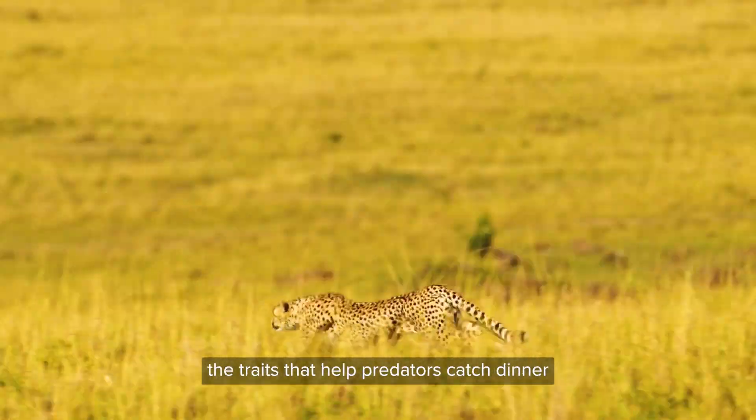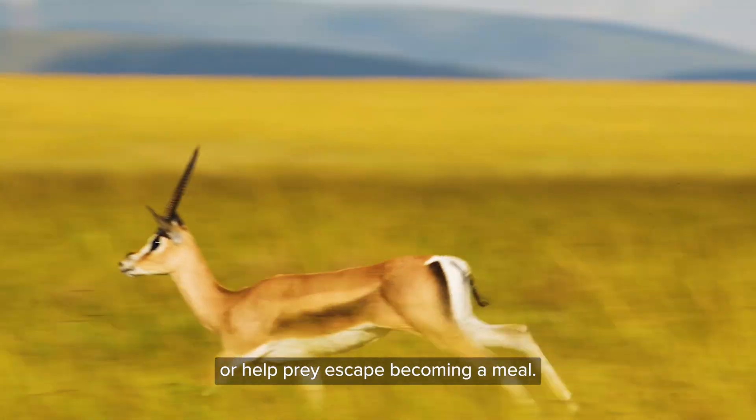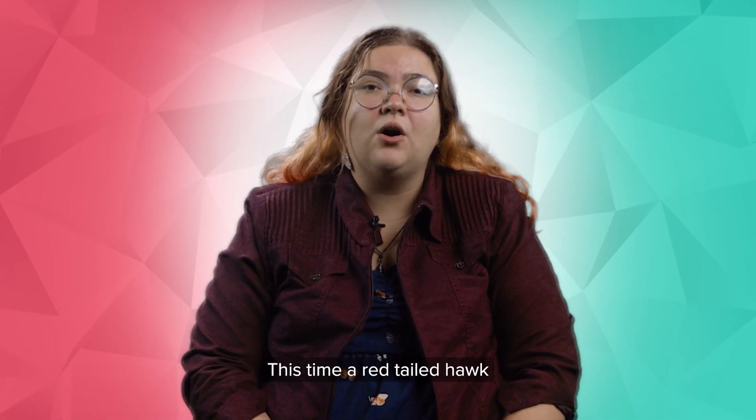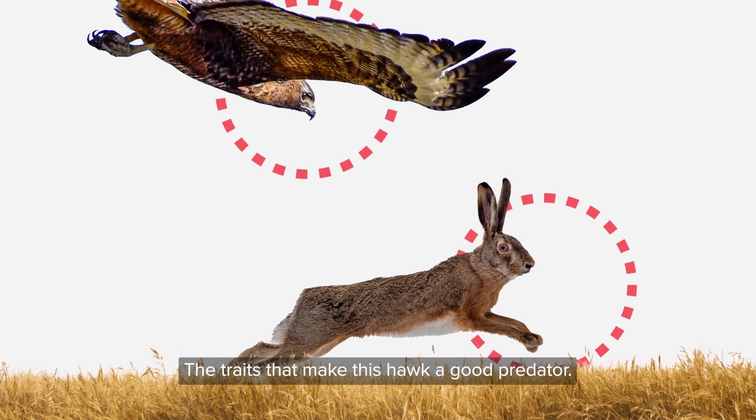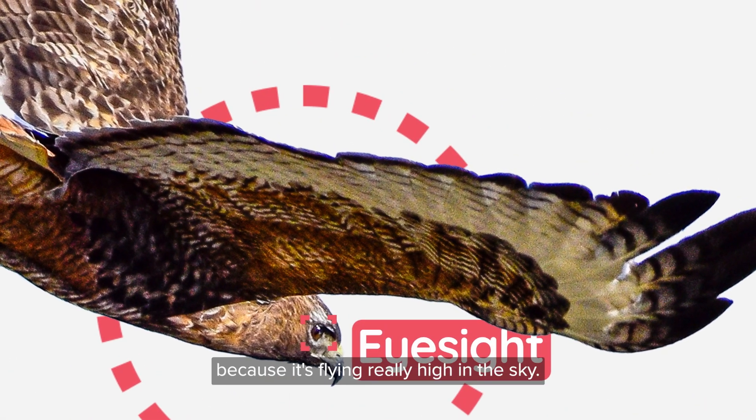What is interesting to understand are the traits that help predators catch dinner or help prey escape becoming a meal. This time, a red-tailed hawk is swooping down for a rabbit. The traits that make this hawk a good predator include its good eyesight, because it's flying really high in the sky,